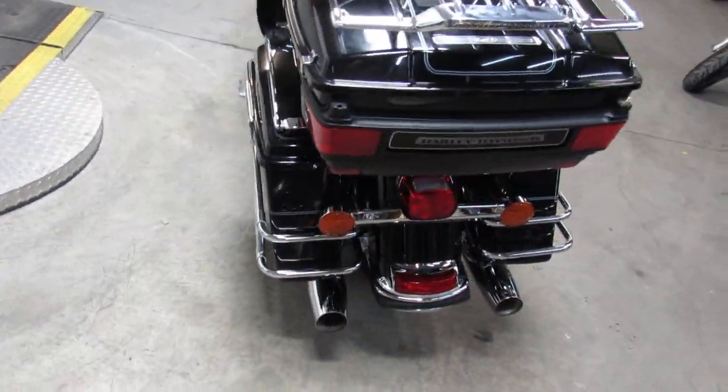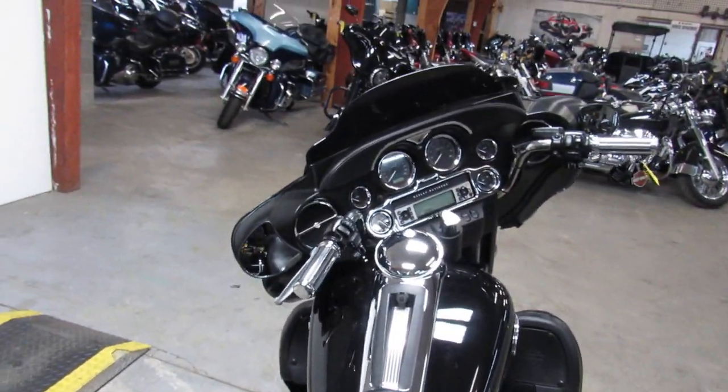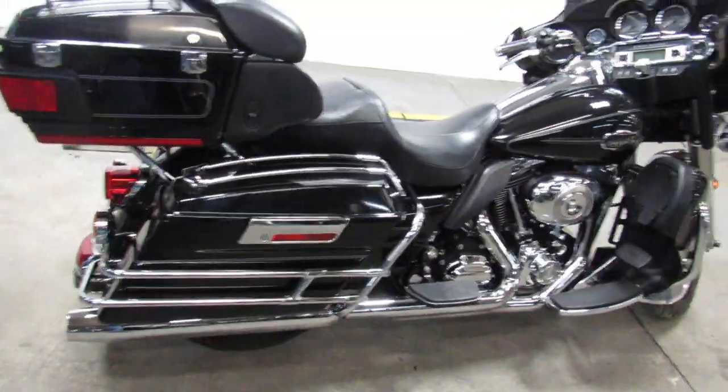Great looking bike, good running bike — 2009 Ultra Classic, don't miss it. Guaranteed financing, leasing programs, layaway programs, your trades are always welcome. Give us a call at 810-648-9500.